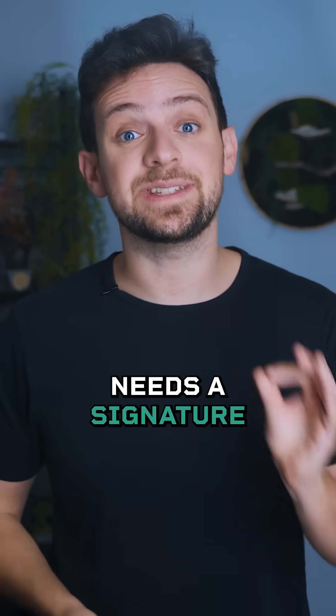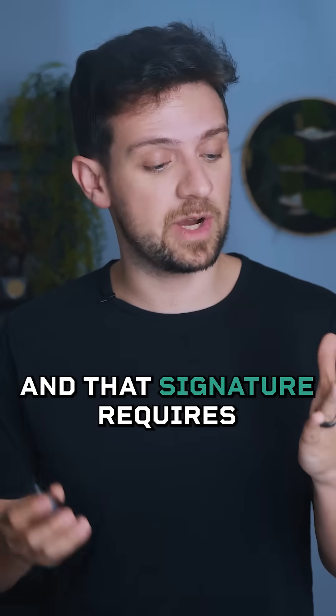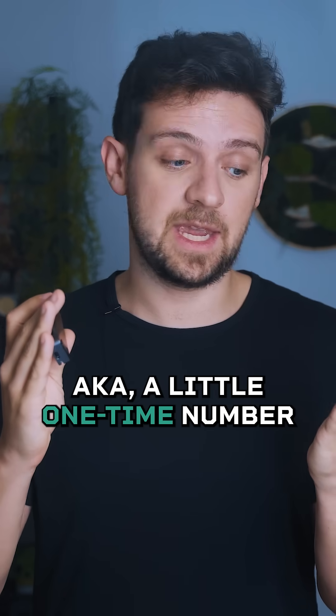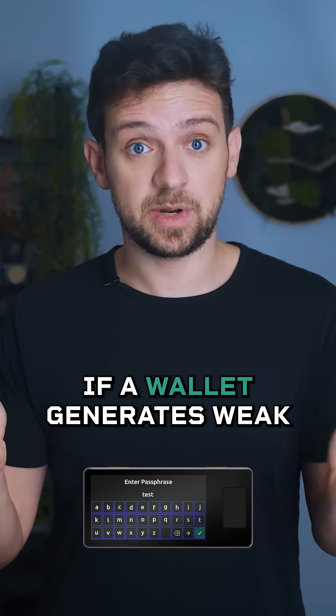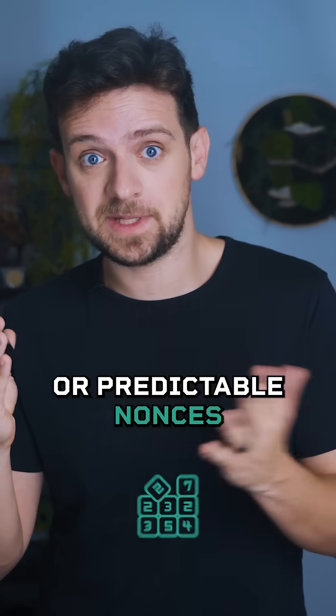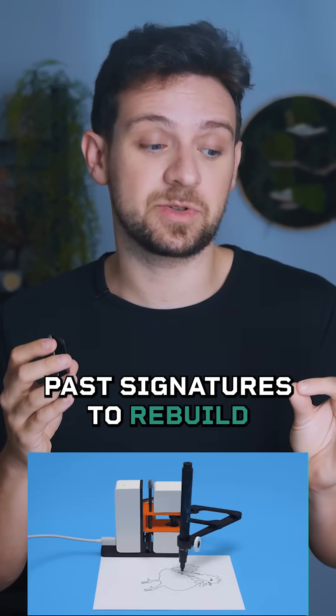Every Bitcoin transaction needs a signature, and that signature requires a random nonce — a little one-time number that keeps your private key hidden. If a wallet generates weak or predictable nonces, attackers can analyze past signatures to rebuild your private key and steal your Bitcoin.